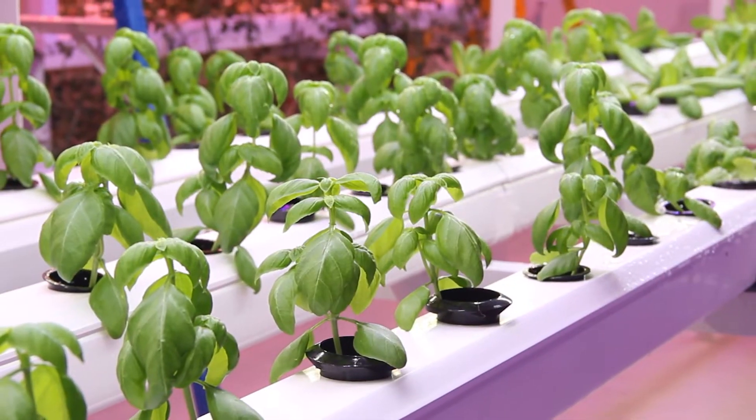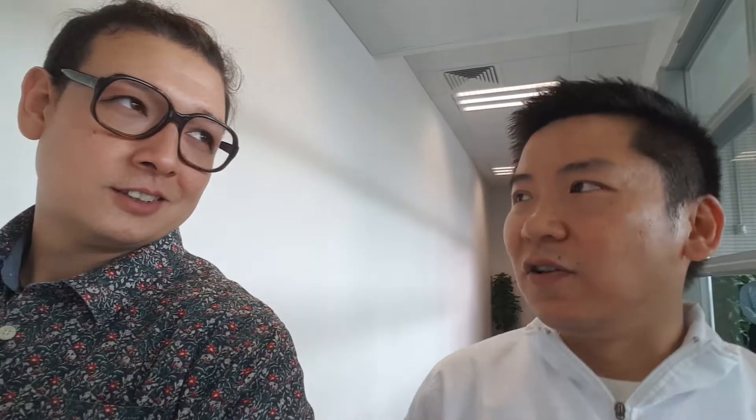If you're thinking of experimenting with aquaponics, try to have fish first — you can try to find fish in the house — so you know how to take care of the fish.